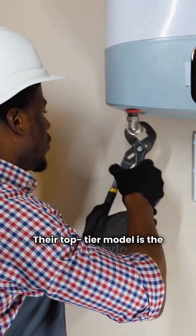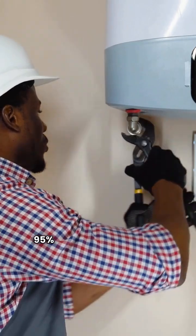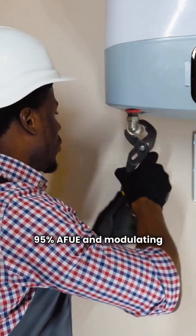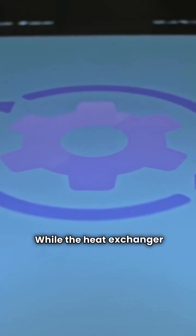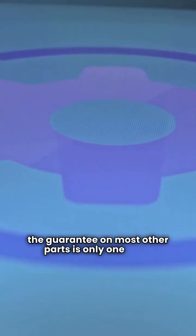Their top-tier model is the Freestyle, a wall-mounted condensing boiler with a 95% AFUE and modulating ability. While the heat exchanger warranty is good at 20 years, the guarantee on most other parts is only one year, which is not as strong as many other brands.